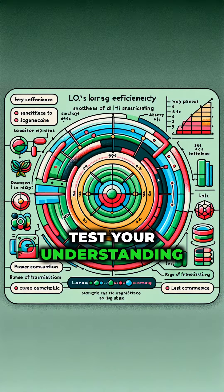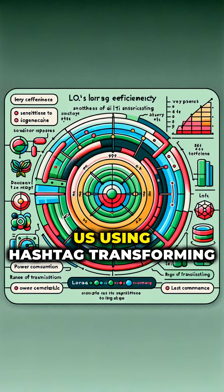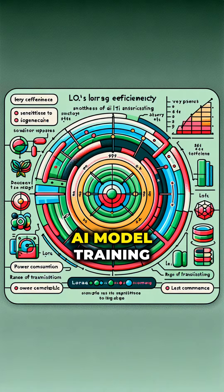Test your understanding: How does LoRA optimize the fine-tuning process for large models? Engage with us using hashtag TransformingAI and delve into the innovation of AI model training.